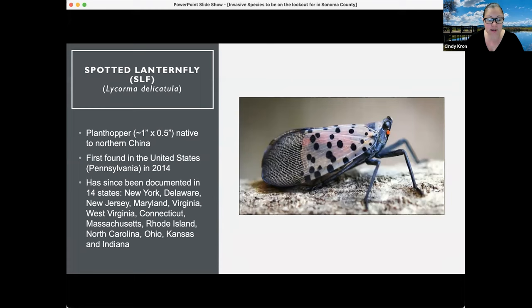Since its discovery, spotted lanternfly has been documented in 14 states, most of them Midwest to East Coast states: New York, Delaware, New Jersey, Maryland, Virginia, West Virginia, Connecticut, Massachusetts, Rhode Island, North Carolina, Ohio, Kansas, and Indiana.